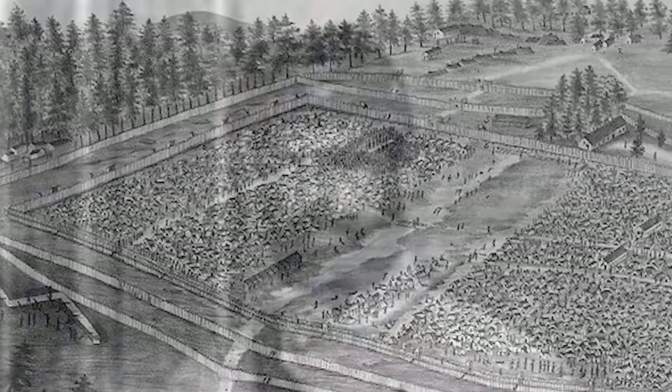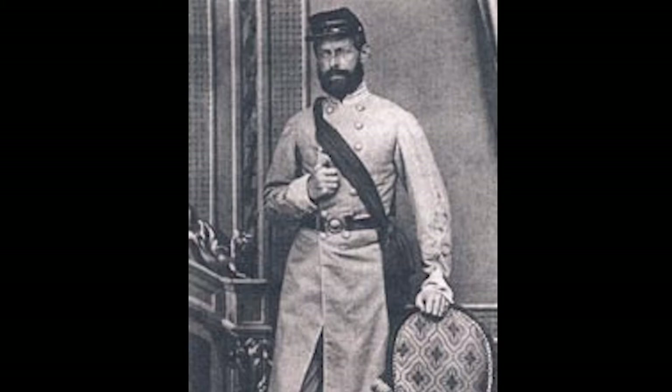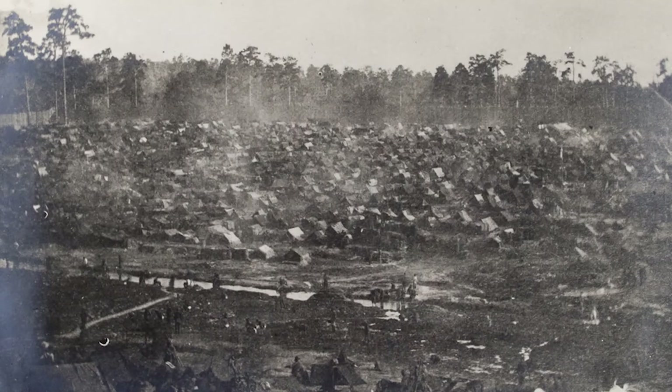The prison was built in February 1864 and served until April 1865. The site was commanded by Captain Henry Wirtz, who was tried and executed after the war for war crimes. It was overcrowded to four times its capacity, with an inadequate water supply, inadequate food rations, and unsanitary conditions. Of the approximately 45,000 held at the camp during the war, nearly 13,000 died.